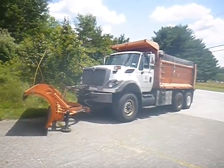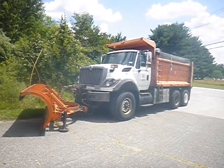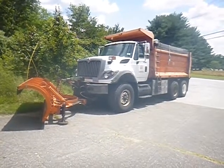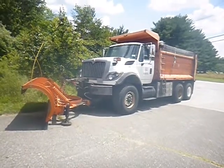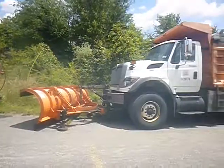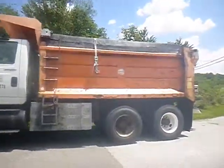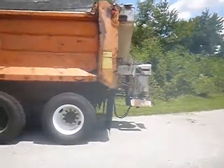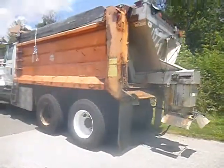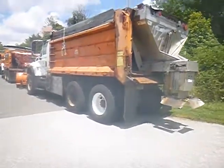Lot number 34970. We got a 2008 International. Vehicle is currently running. This vehicle has a plow and a salt spreader in the rear. This vehicle was driven in on June 25th from Washington, D.C.